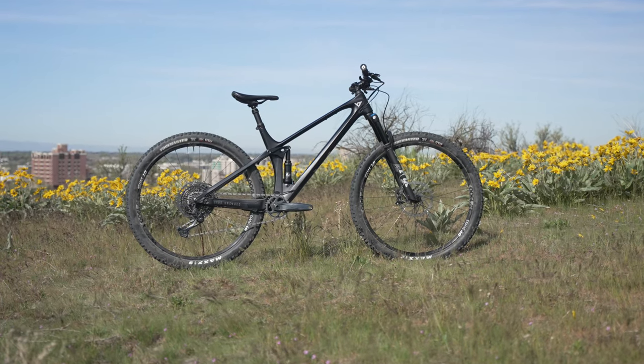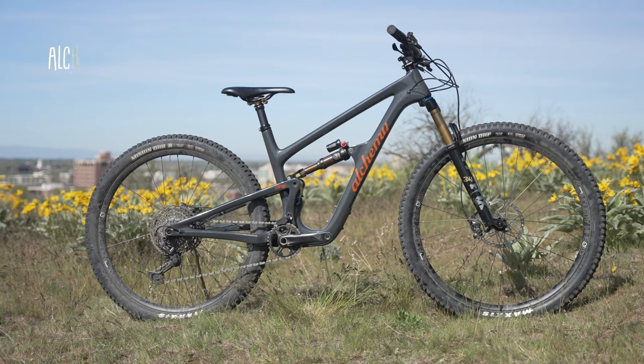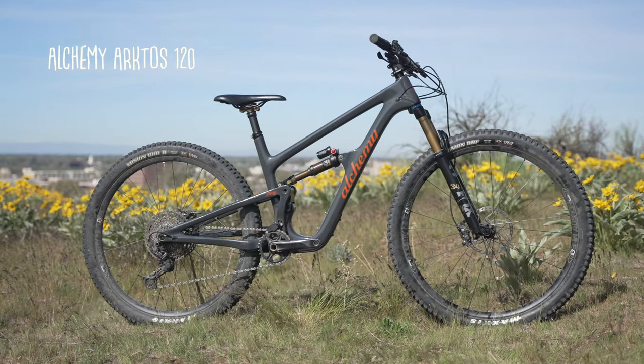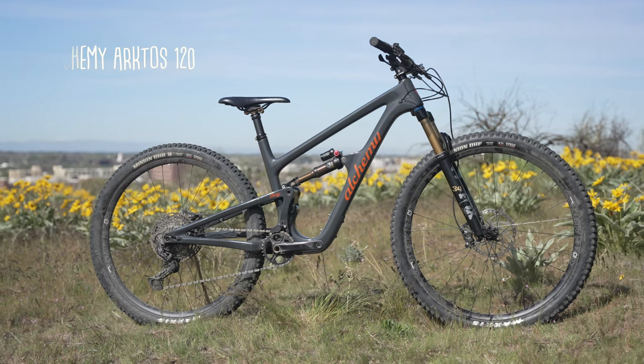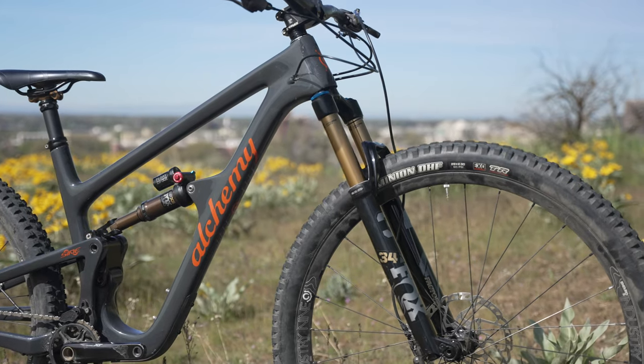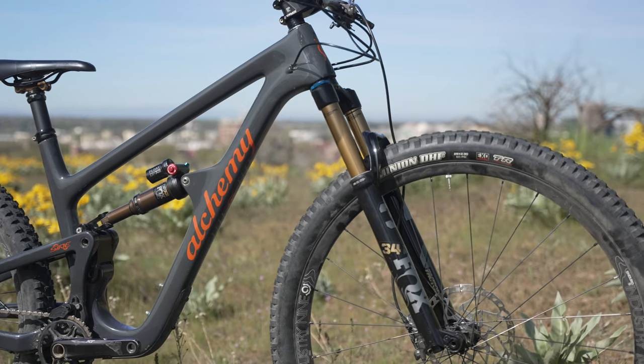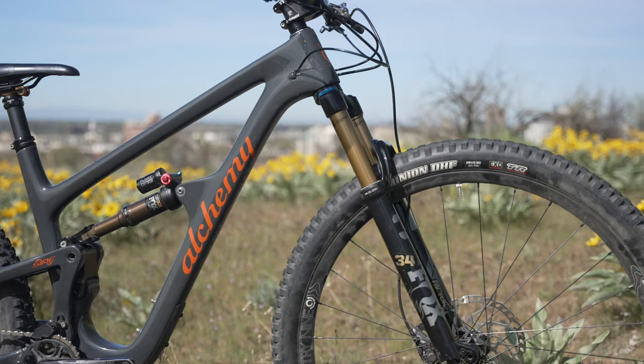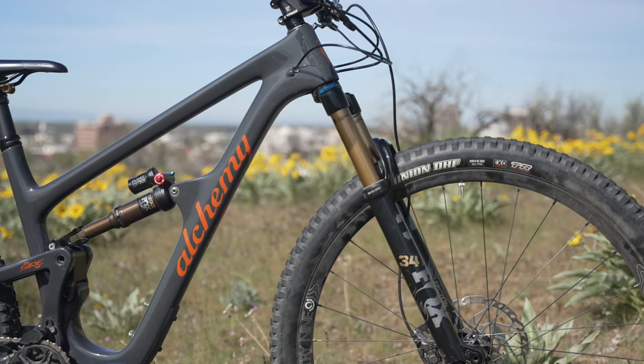While the YT Izzo is the most forgiving and capable bike descending, the Alchemy Arctos 120 took the top spot as the fastest in the group, providing excellent stability and confidence that urged us to attack descents faster. Featuring 120mm of rear-wheel travel matched with a 130mm fork, the smallest Arctos in the family takes cues from its longer travel siblings and puts a premium on downhill performance.